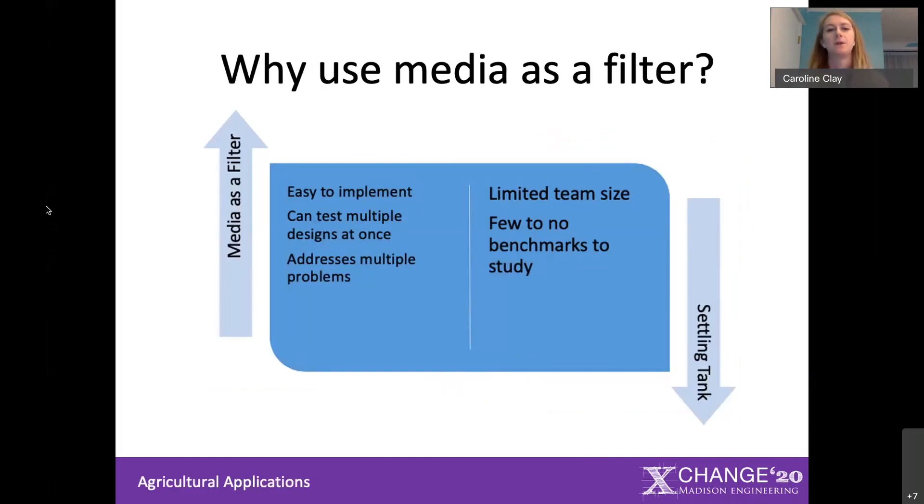In aquaponics, there are two main mechanisms to filter water and remove solids. The first is a settling tank, which they had tried but didn't quite work. We spent most of our junior year looking at settling tanks and trying to design a new one for them. Ultimately, we found there are no benchmarks for systems of this size — it's in between an industrial and a backyard system. With a team of just two people, it wasn't really going anywhere, so this year we decided to pivot and look at using media as a filter, which is easier to implement.